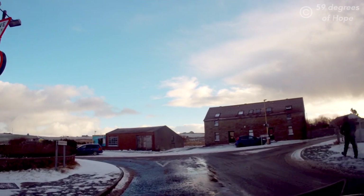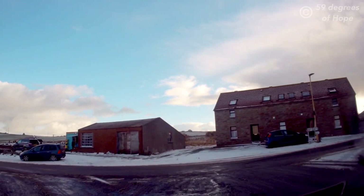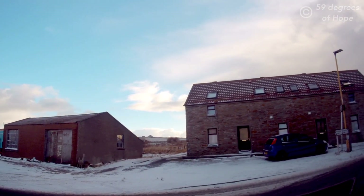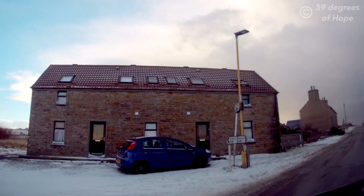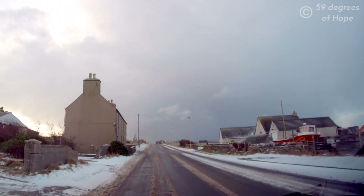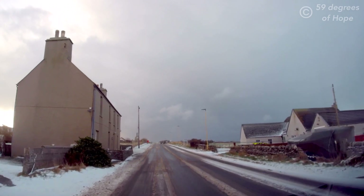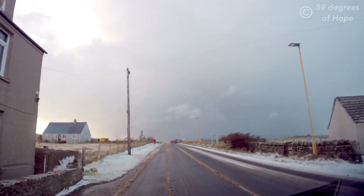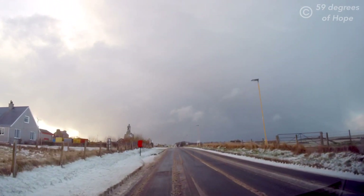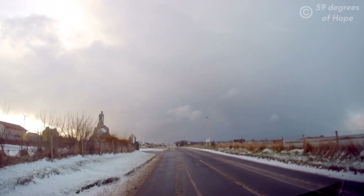We're coming up to the junction. If you're coming from the mainland you'd come in from the left here and turn down into the village. This left-hand road goes off towards the barriers, the mainland, and Kirkwall, but we're turning right — going from the tip of the island all the way down to Berwick, the southernmost tip of South Ronaldsay.